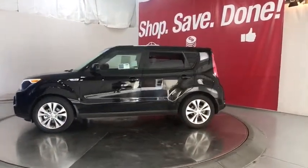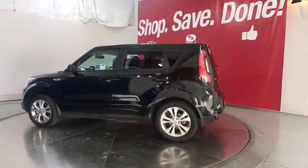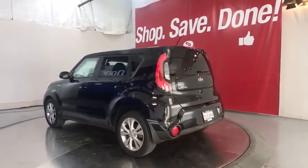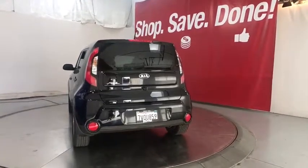Keyless entry, backup camera, Bluetooth, adjustable steering wheel, power steering, aluminum wheels, cruise control, ABS four-wheel, four-wheel disc brakes, auto-off headlights, AM-FM stereo radio.